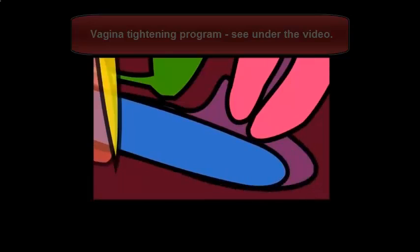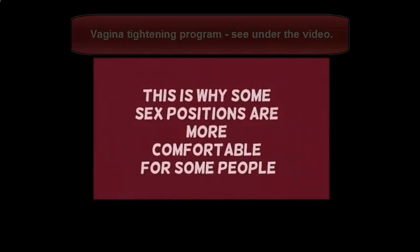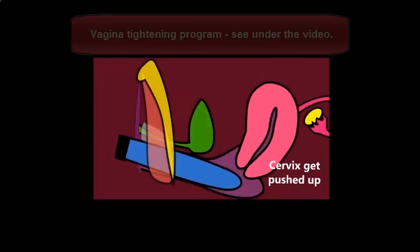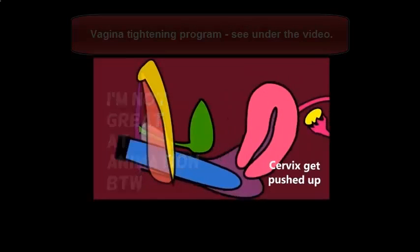This is why some people like to have sex in particular positions — being in front, behind, or on top might feel more comfortable if they prefer the penis, toy, or fingers to be in a particular place. You can also see that the cervix actually gets pushed up during sex, particularly when the toy goes into the posterior fornix. So there's an awful lot of movement and stretching inside the vagina that a lot of people don't really realise.